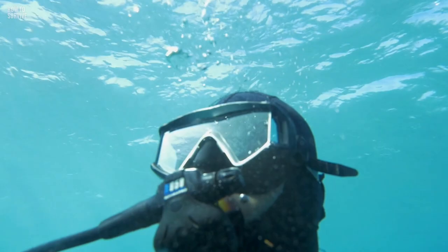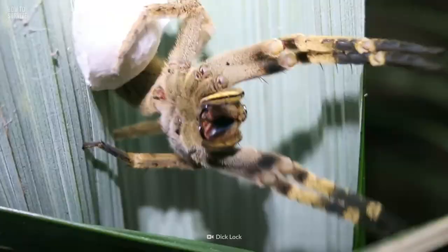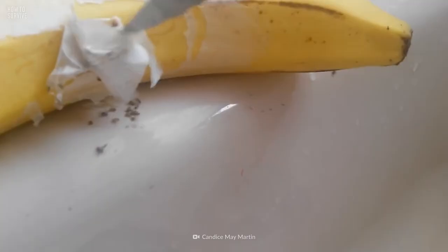Unfortunately, you're not safe from venomous creatures even on dry land — like the world's most venomous spider who lives inside the bunch of bananas you just bought in the supermarket. Could you avoid its nasty bite? Keep watching here at How To Survive.